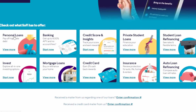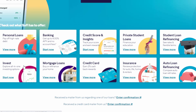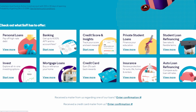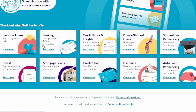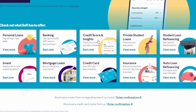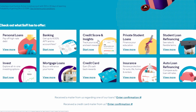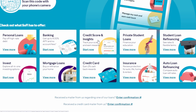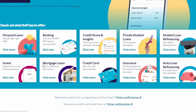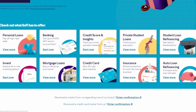You can see SoFi's diversification immediately on their website. They offer personal loans, banking including checking and savings accounts, credit score and insights, private student loans, student loan refinancing, investing, mortgage loans, credit card, insurance, and auto loan refinancing. If any one sector is doing poorly, a different sector may make up for it. Importantly, SoFi is still a growth-based company — they're not diversifying because growth is falling. They're diversifying while growing at a huge rate. That's different from a business that buys a mortgage company just to re-accelerate slowing growth. SoFi is still growing fast even while operating across all these diversified sectors.